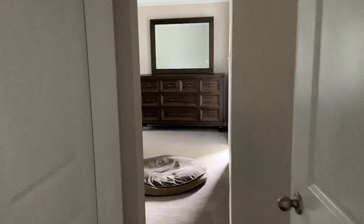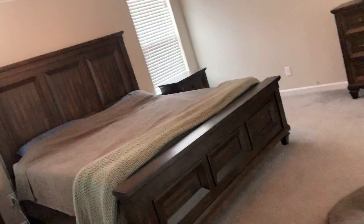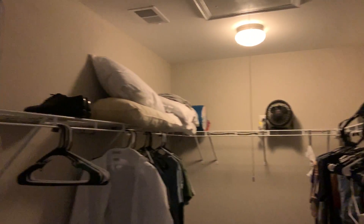I'm guessing this is the master. It's always a hunt-the-light-switch game. There we go. That's a good size closet, and there's an attic pulldown in here. It's a good size master bedroom — that's a king.